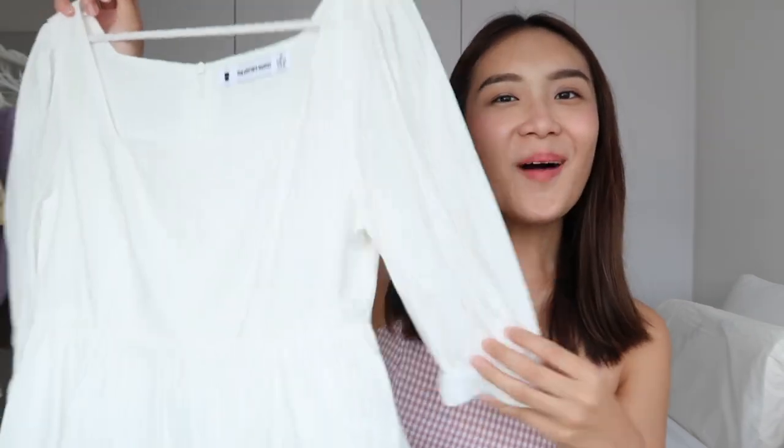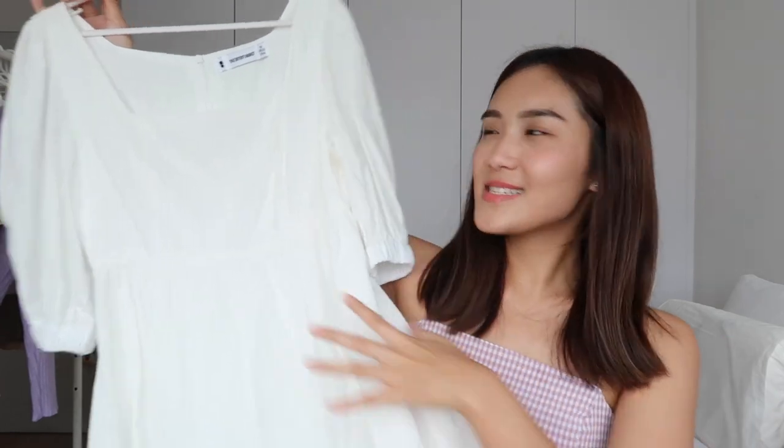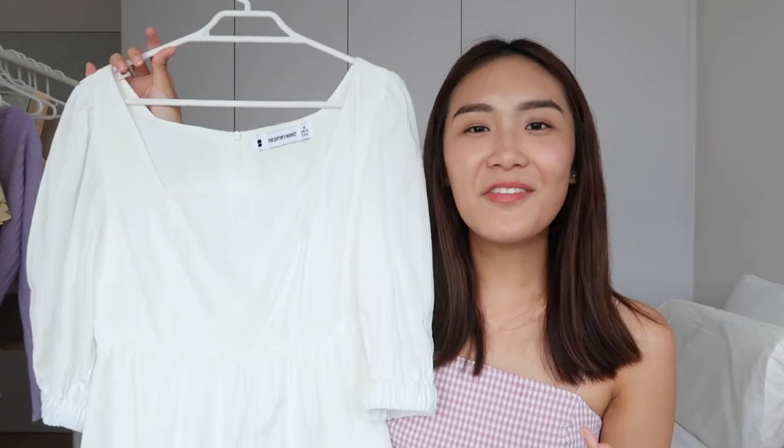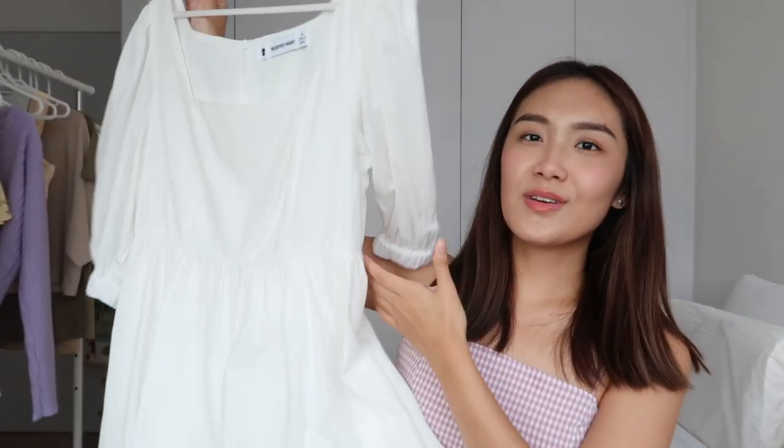I only have one dress and it's from The Editor's Market — a beautiful white baby doll style dress. I love how cottage core it is. I think it'll go beautifully with a head scarf and a dainty handbag. Because it's white, it's a classic — you can't go wrong. A simple white piece will really bring out colorful, funky jewelry and accessories.